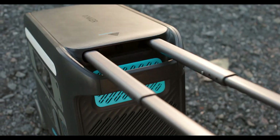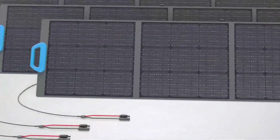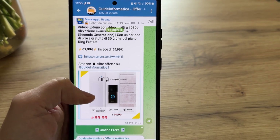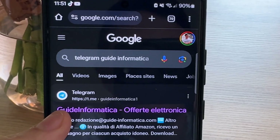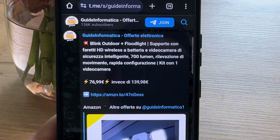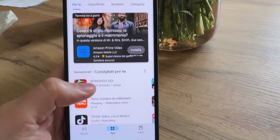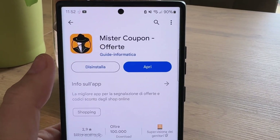Or even better with photovoltaic panels that can be fixed or portable. I wanted to remind you that we often put offers or discount codes for Black Friday, coming soon, on our Telegram channel — all the offers for these products. And if you have Android, I recommend you download the application Mr. Coupon. I leave all the references in the description.